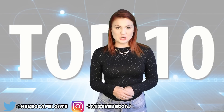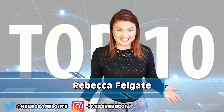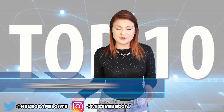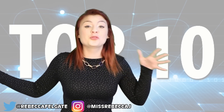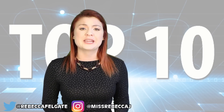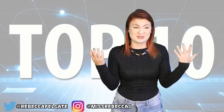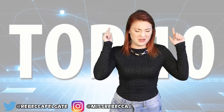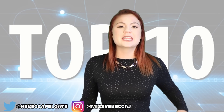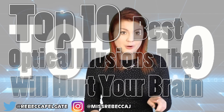Hello, you most beautiful and most amazing top 10ers of joy! How are you doing today? Fantastically, I hope! I am Rebecca Felgate and this is Most Amazing Top 10. Today we are talking all things optical illusions and trust me, these are going to make your brain hurt. My brain has only just recovered from researching this video, so I guess it is time to hurt it all over again. We are going in with the top 10 best optical illusions that will hurt your brain. Watch out!